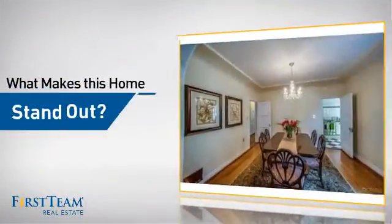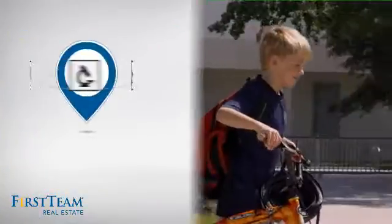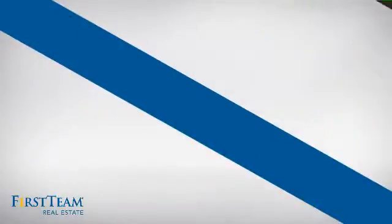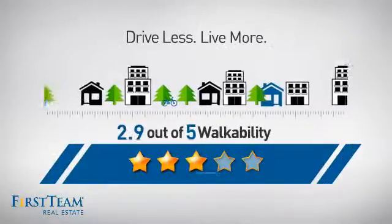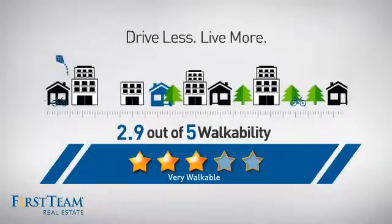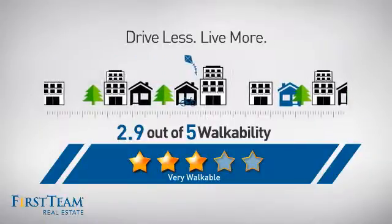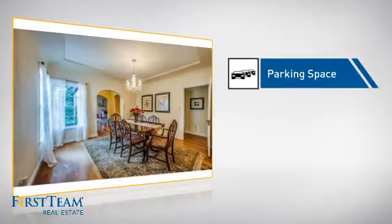But let's talk about what really makes this home stand out. Parents will be happy to know that it's located near a school. And with a walkability score of 2.9, the neighborhood is a very walkable place to live, for a healthier lifestyle, shorter commutes, and the ability to run errands on foot. This home also features some other great amenities, like an extra parking space for your vehicle.